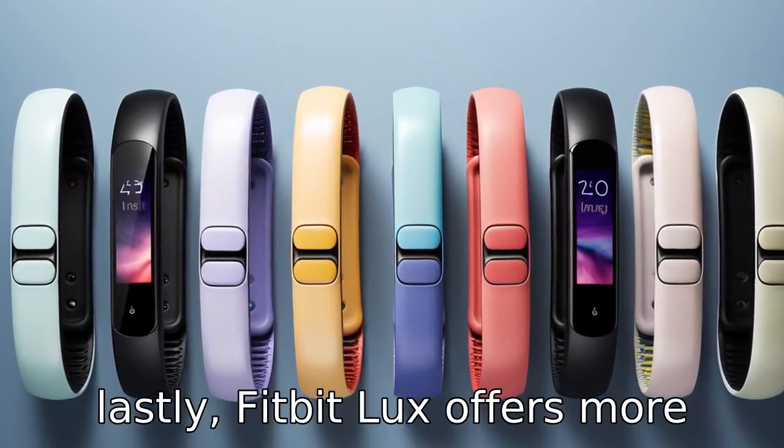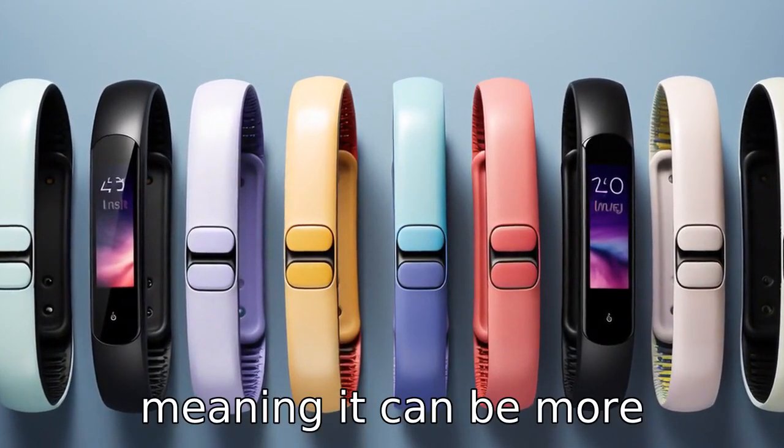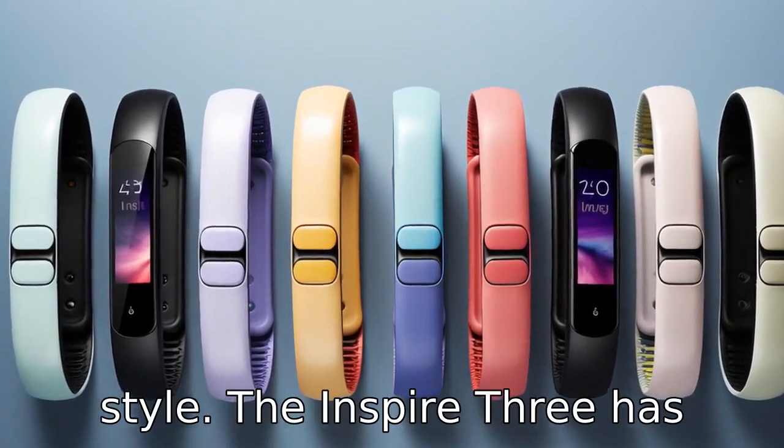Difference 11: Lastly, Fitbit Luxe offers more colour options for the bands and the device itself, meaning it can be more personalised to the user's style. The Inspire 3 has fewer choices in colour.